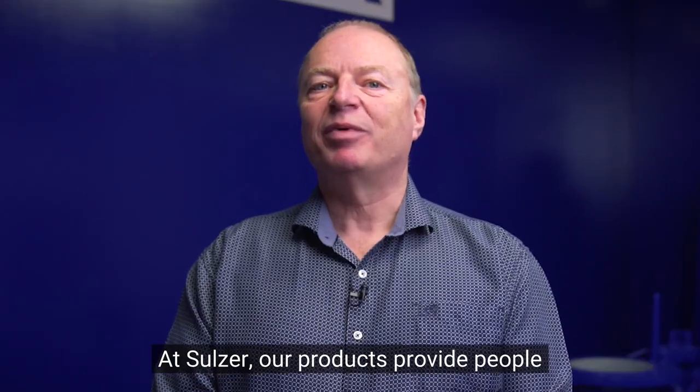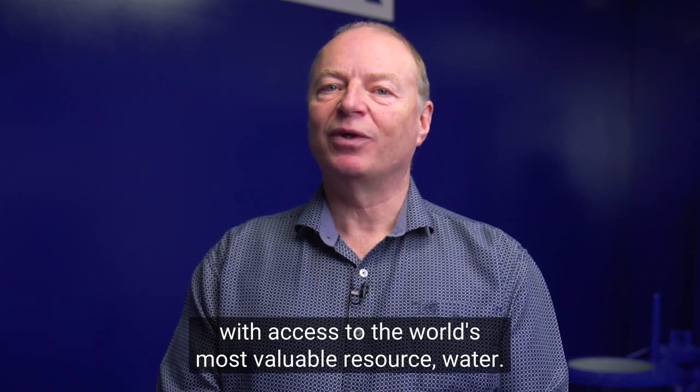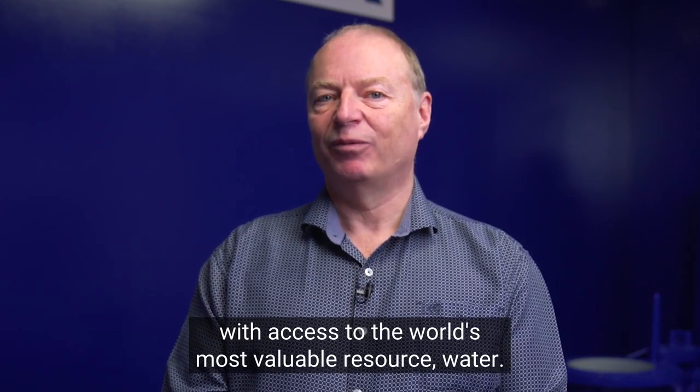Welcome to Sulzer Pump Solutions Ireland. I am Brendan Sinnott, Managing Director. At Sulzer, our products provide people with access to the world's most valuable resource, water.